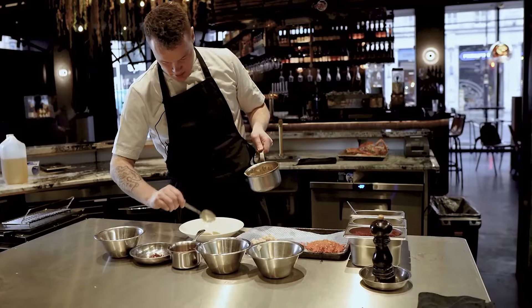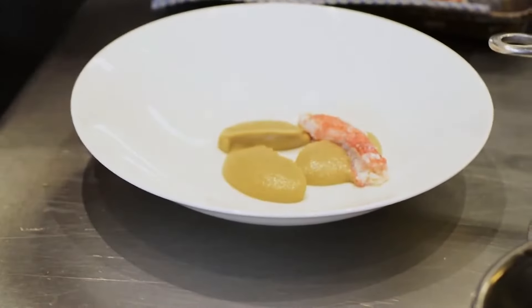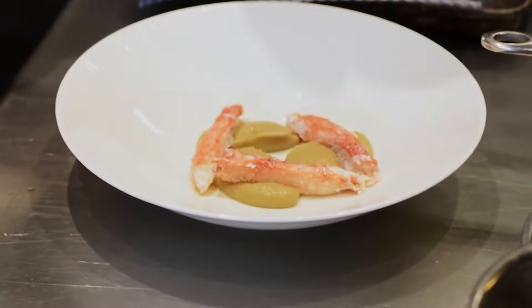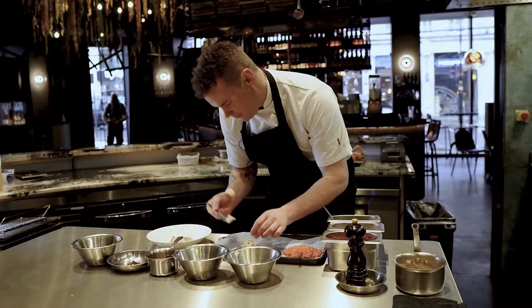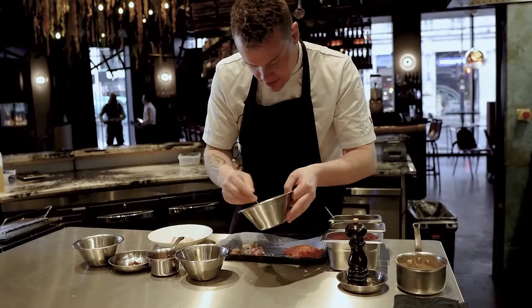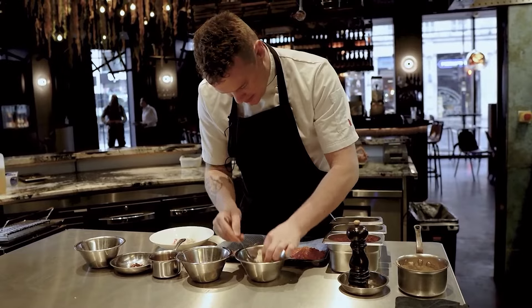Three really nice spoonfuls of Jerusalem artichoke purée, a little bit of the prime claw meat that we spoke about, a little bit of the knuckle as well, and then some of the meat from the head. A few different textures, a few different flavors. Then some pickled white cabbage that we've just lightly fermented — that's going to go on top of the dish.